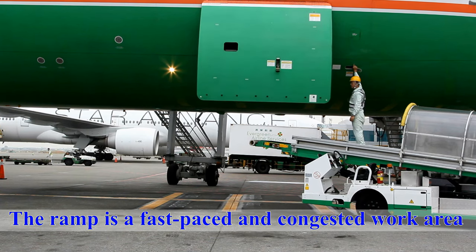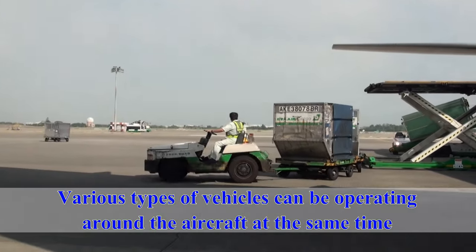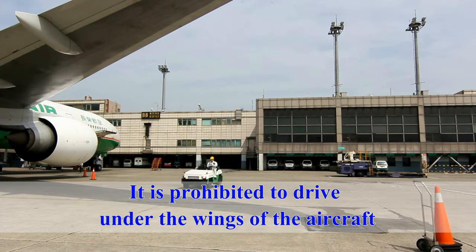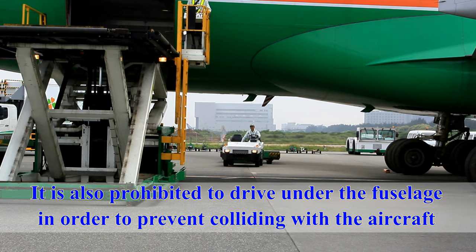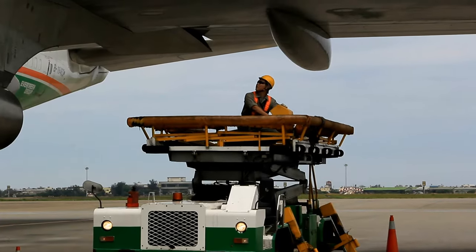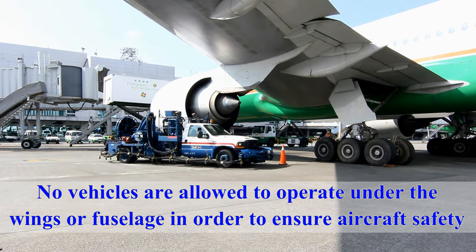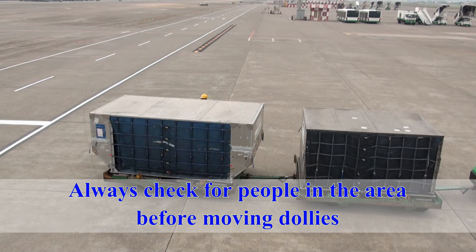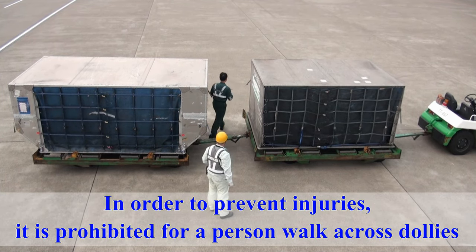The ramp is a fast-paced and congested work area. Various types of vehicles can be operating around the aircraft at the same time. The SOP for any vehicle's path must be strictly observed. It is prohibited to drive under the wings of the aircraft. It is also prohibited to drive under the fuselage in order to prevent colliding with the aircraft. Except for a maintenance or fuel truck, no vehicles are allowed to operate under the wings or fuselage. Always check for people in the area before moving or offloading dollies. It is prohibited for a person to walk across dollies.